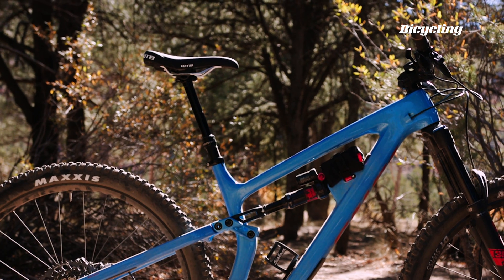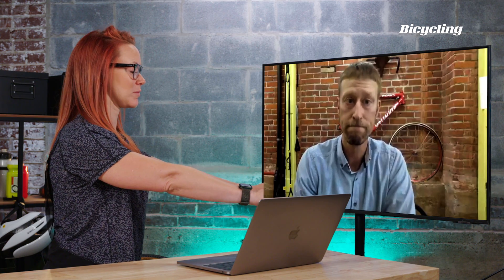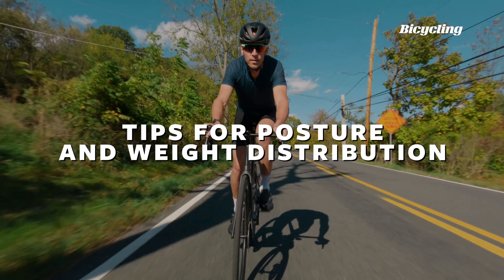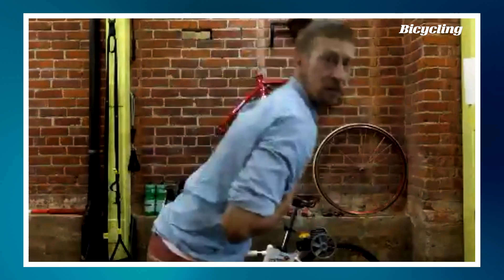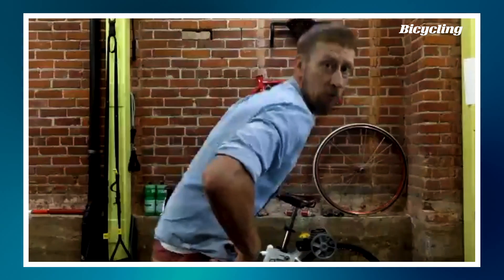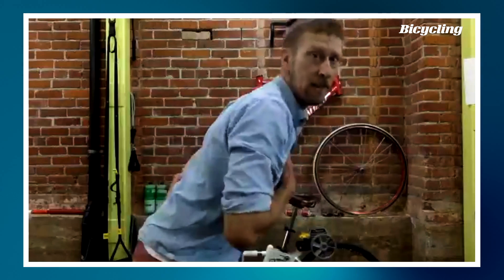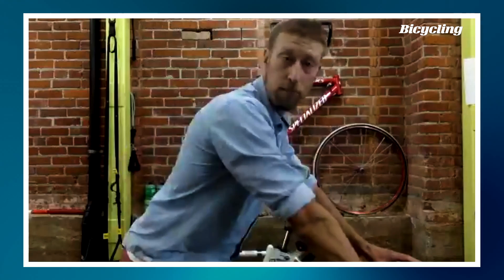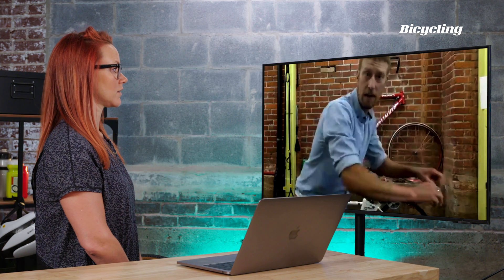Use your seat post clamp to adjust tilt and bring the saddle nose up. In terms of rider position on the bike, put your back flat. If you are rounded, you're going to dump more weight. When you lift from your chest, you're actually able to engage your core to take pressure off your hands.